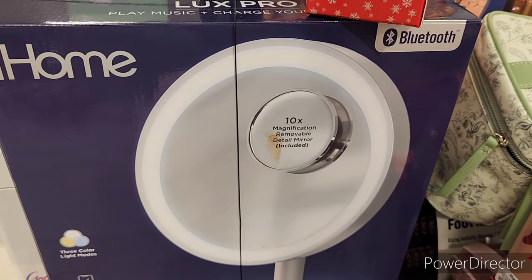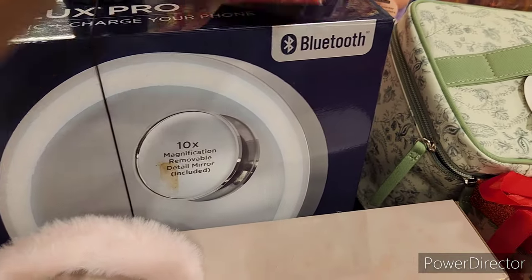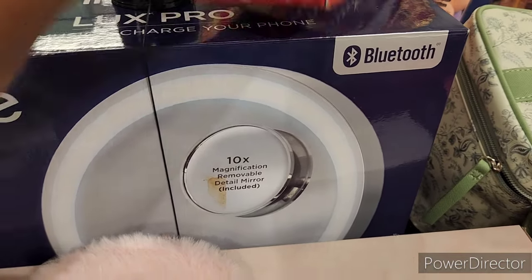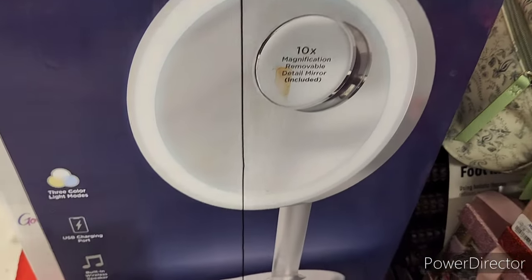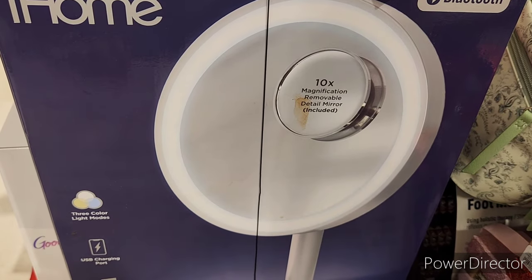There's a mirror that plays music and charges your phone for $79.99. I don't know how this got over here in this section, but it's a mirror — that's pretty cool.